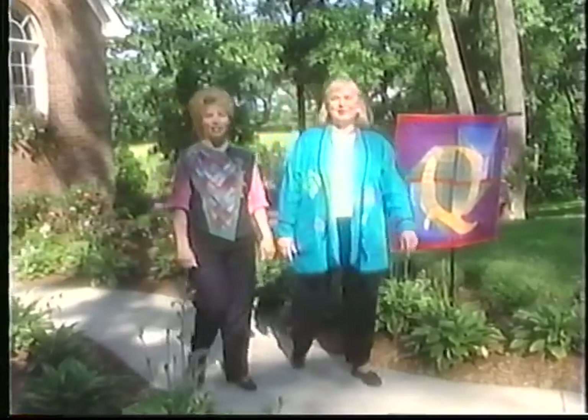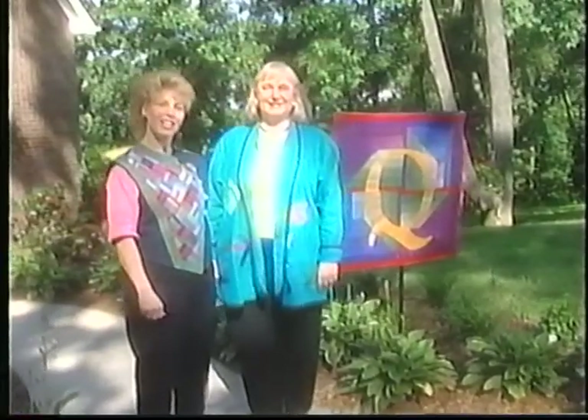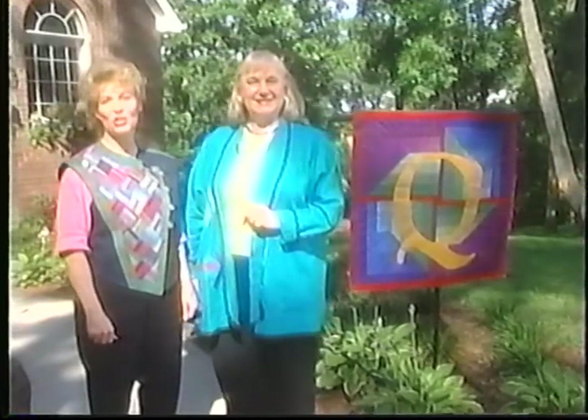Hi, I'm Donna Wilder. And I'm Janie Donaldson. Welcome to Quilt Central, where we celebrate quilting and everyday living. We're going to decorate our quilter's dream house, so stay tuned.